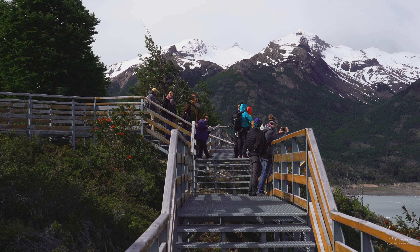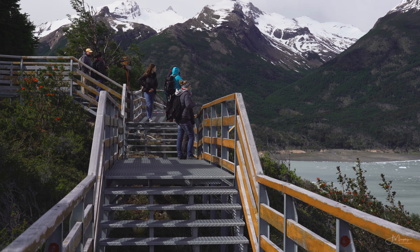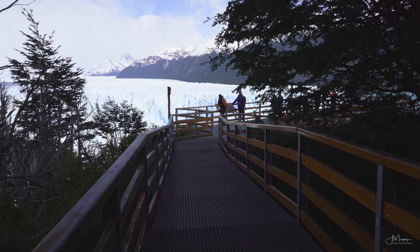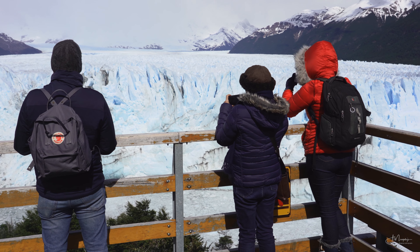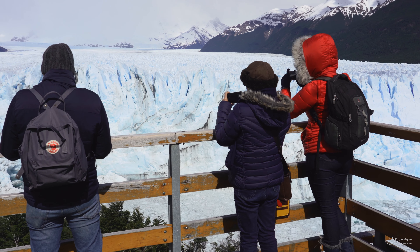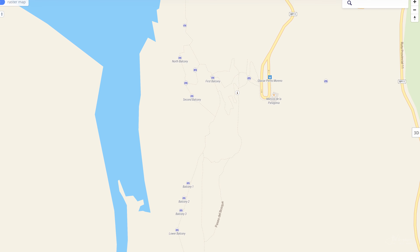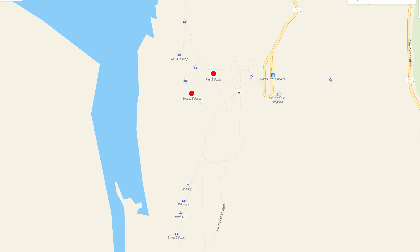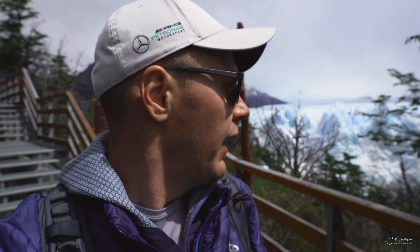The most obvious way to explore and photograph the glacier is by foot. There are a number of walkways in the area, and even though you're looking at the glacier from a distance, there are still options for a good photo. There is a series of platforms called Balcony 1, Balcony 2, Balcony North, and Balcony South that you can walk between, and each one offers a slightly different viewpoint towards the glacier.